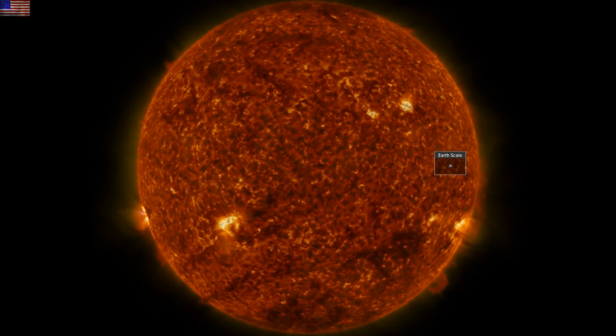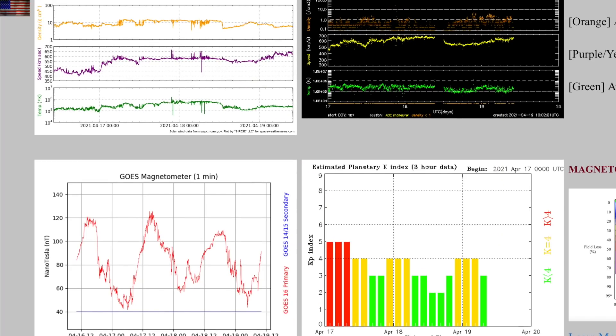A quick look at the solar wind shows we remain inside a large coronal hole stream, but despite its size and lasting for more than a day, it is moderate only, driving only minor geomagnetic unrest, which you see as the yellow bars bottom right.